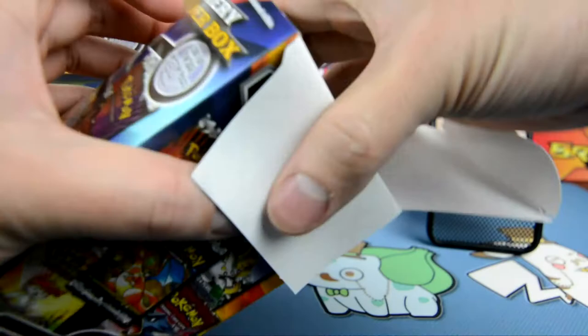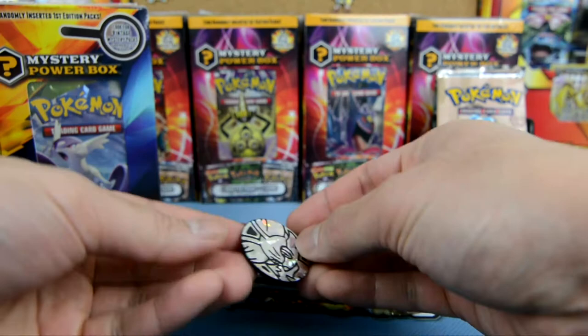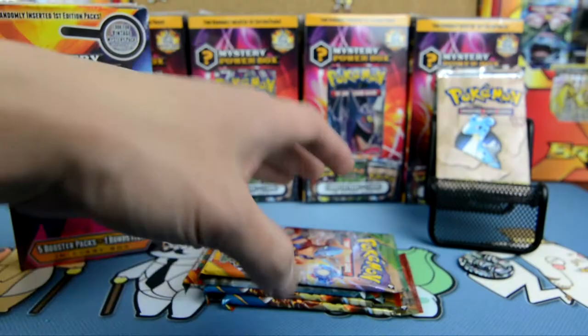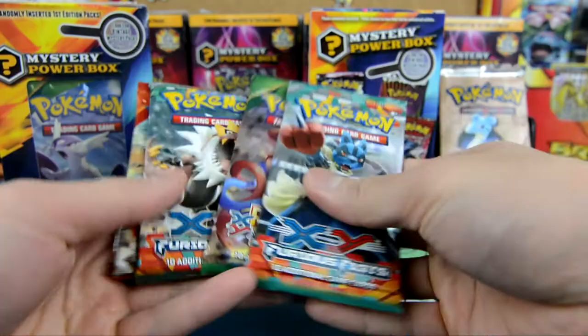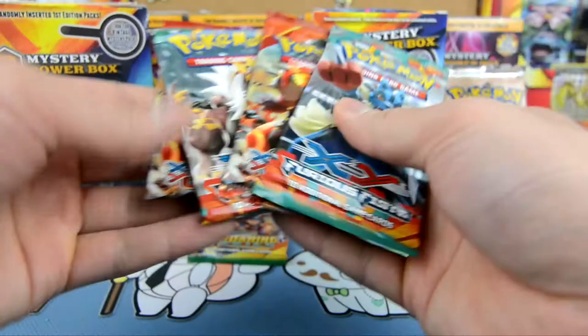Let's see what we get here. Of course there's that coin — looks like a Fennekin coin, so we'll put that there. Looks like we got a Roaring Skies, Furious Fist, two Primal Clash, and a Furious Fist. We'll stagger these a little bit. Roaring Skies will be last.